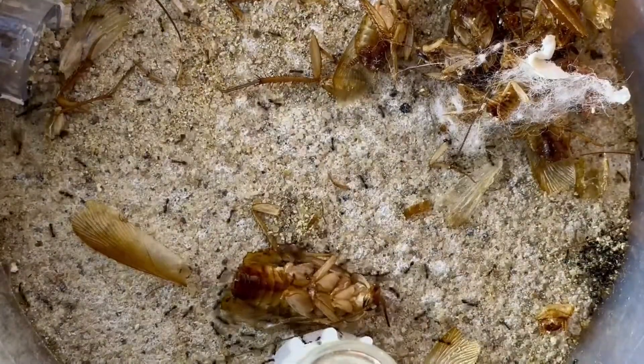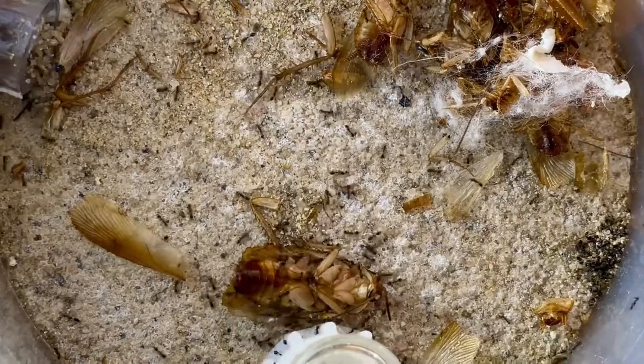Since the timelapse in the first video was pretty bad, here's a slightly better and more recent one with a roach.